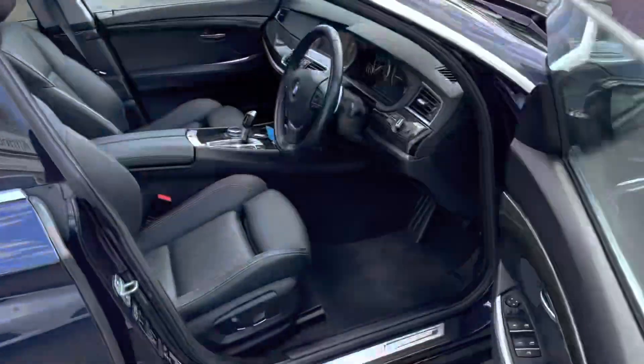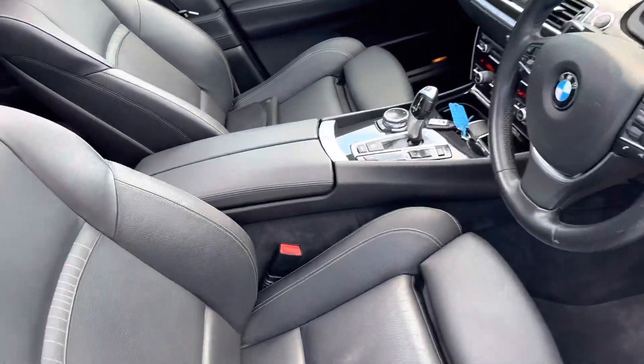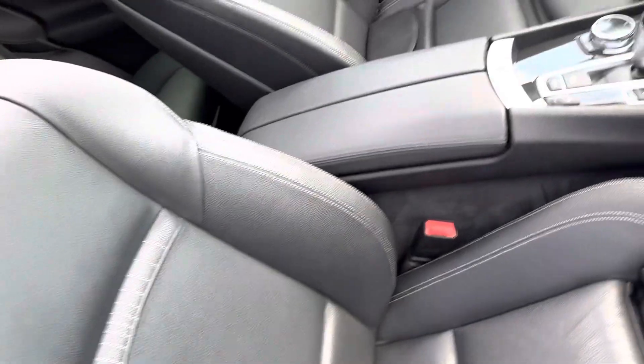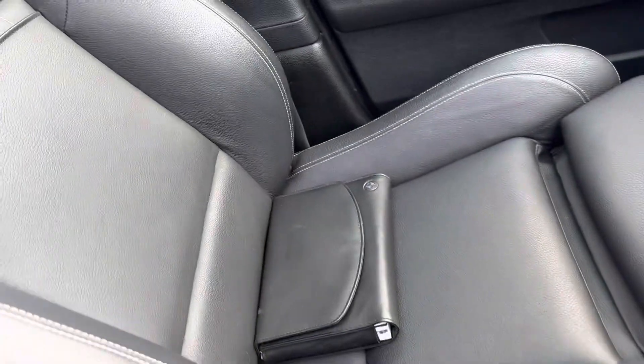We'll just show you inside the car. As I say, it's just as nice inside. I've been really picky — there's a little bit of wear on the inside of that seat, but nothing you wouldn't expect. The passenger seat is in lovely condition, and the rear seats are in excellent condition too.